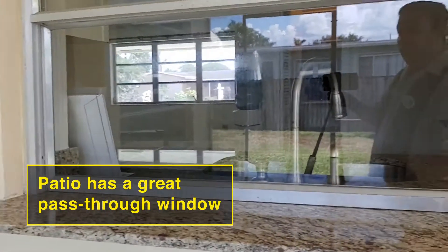Let's get back in the house — it's pretty hot today. If you ever wanted to put in a pool, the patio is pretty spacious where you can have company. And you also have this pass-through window.